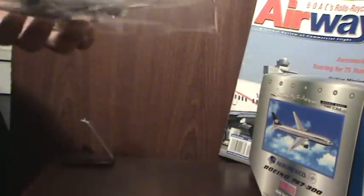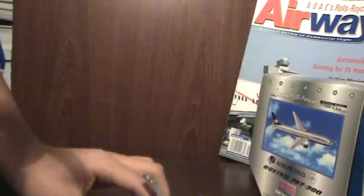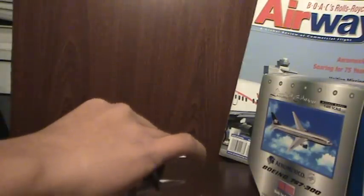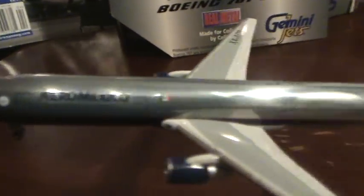I'm going to remove the plastic. Here it is — it's Aeromexico old livery.